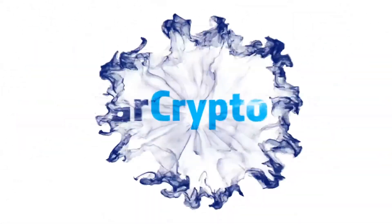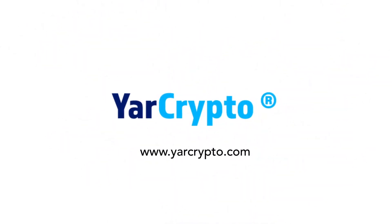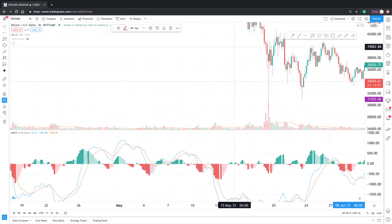Hi guys, it is Sterling from Yarr Crypto bringing you another update for the Bitcoin chart. I'm currently looking at the BTC to USD chart on the 4-hour time frame for Bitstamp on tradingview.com.